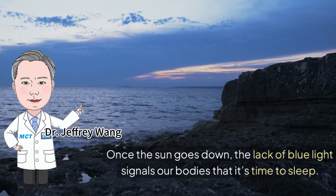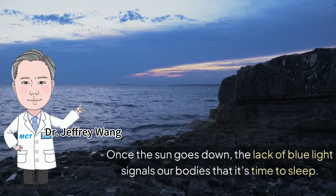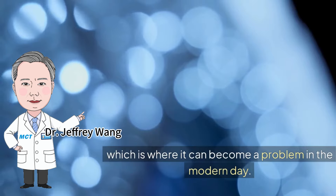Once the sun goes down, the lack of blue light signals our bodies that it's time to sleep. Biologically, we just aren't used to the concept of artificial blue light, which is where it can become a problem in the modern day.